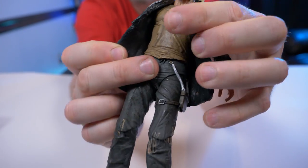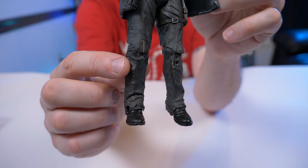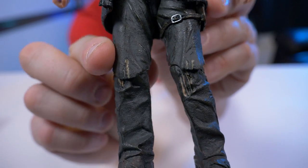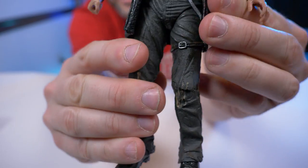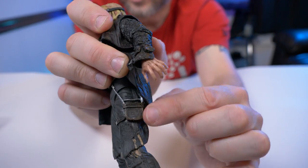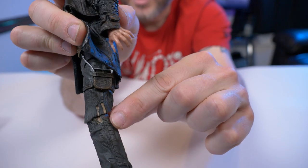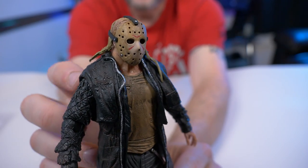His shirt is very worn, dirty, and torn up — you can see holes all through it. Moving down to his pants, he has some rips in his jeans at the knees. I've seen some reviewers with pretty bad paint jobs on the knees, but mine actually looks pretty good. Around his leg there's a strap attached to the holster where he can hold his machete, and the machete does fit in there. This machete is actually freaking huge.